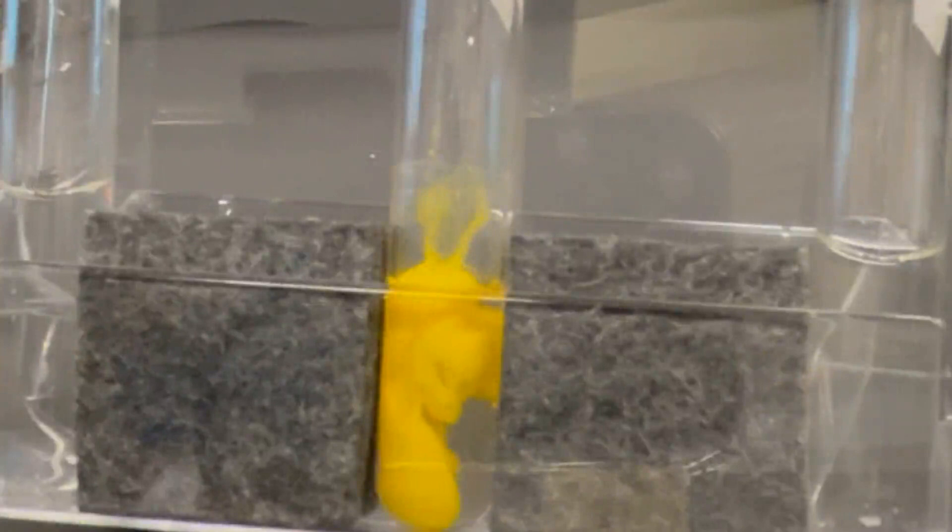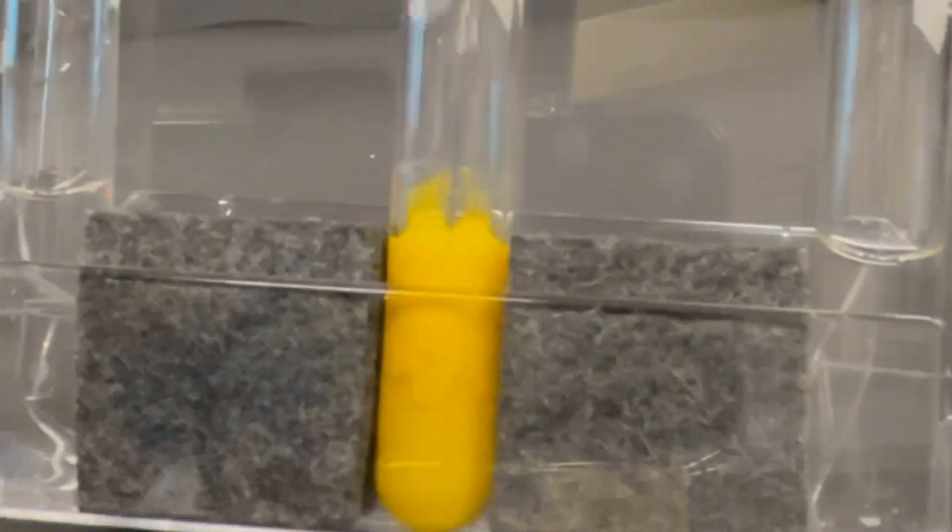As soon as the two clear solutions meet, a solid yellow precipitate is formed. It swirls in the test tube, giving the entire solution a yellowish, cloudy appearance.